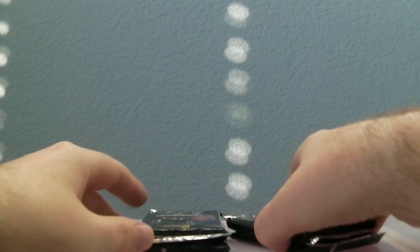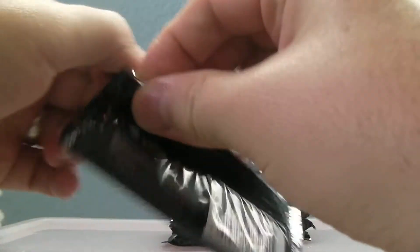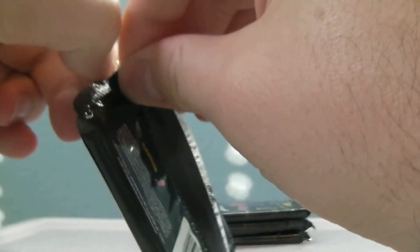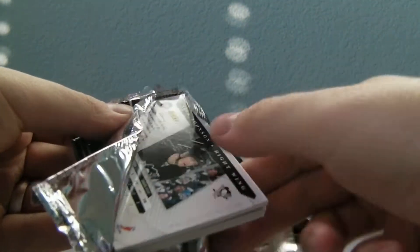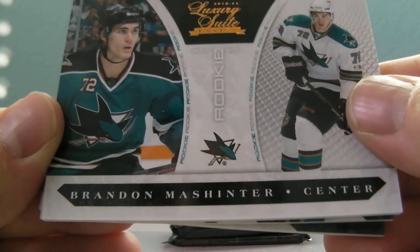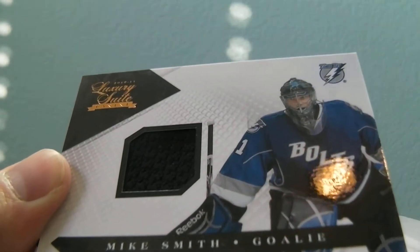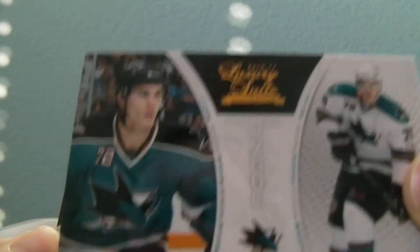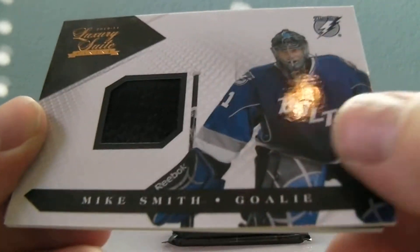Here we go, 3-4 packs. Let's see — a Penguin on the back and a shark on the front. First one we got is Brandon Morrow. And then our first hit is going to be Mike Smith — these are at $8.99 — Mike Smith jersey card, Lightning.